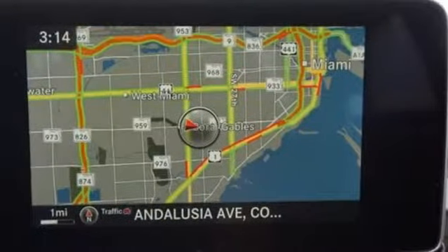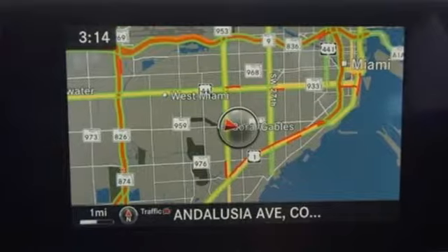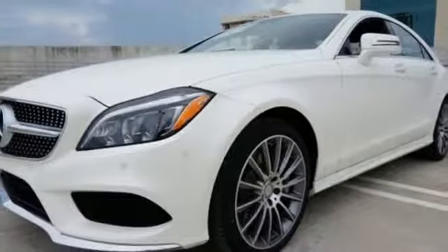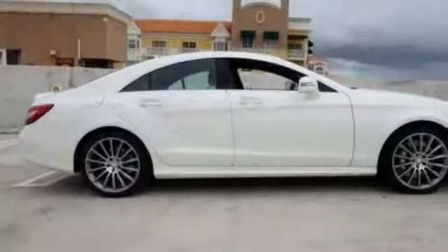It wouldn't be a Mercedes-Benz without scores of comfort and luxury features, which is why this coupe has dual-zone climate control, heated leather seats with memory, and a sunroof.